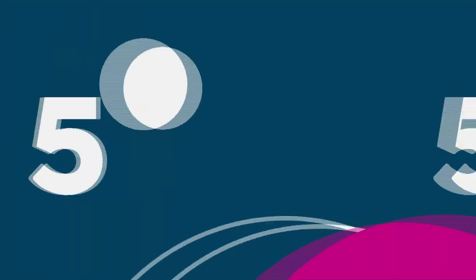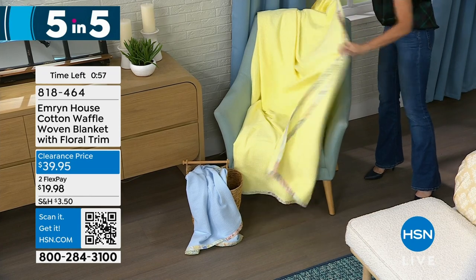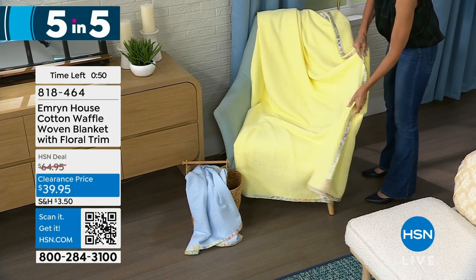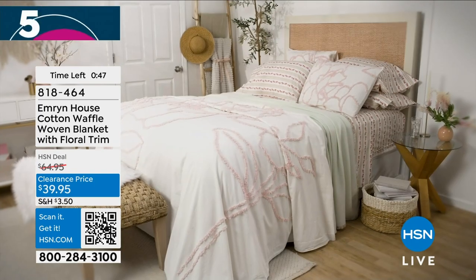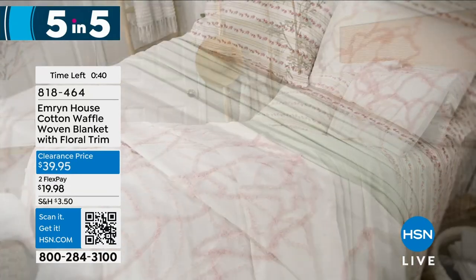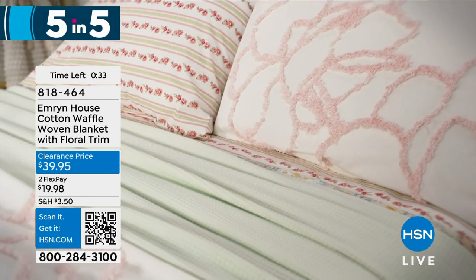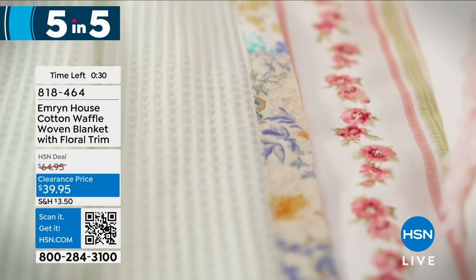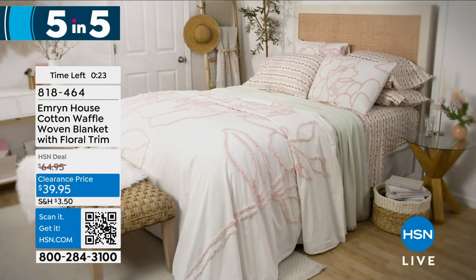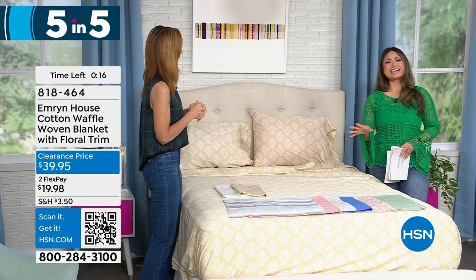Moving along, we have Emmer and House's cotton waffle woven blanket with that floral trim — $39.95 is the five-and-five deal. This is a new markdown, clearance priced, and you can get this home for under $20. Five different colors: soft blue, soft pink, soft sage, soft yellow, and white. Sizes: twin, full, queen, or king/California King. And of course, from Emmer and House, one thing you know for certain — it's going to be 100% cotton. It's machine washable, gentle cycle, and you can also tumble dry low. Five amazing deals from Emmer and House in about five minutes.